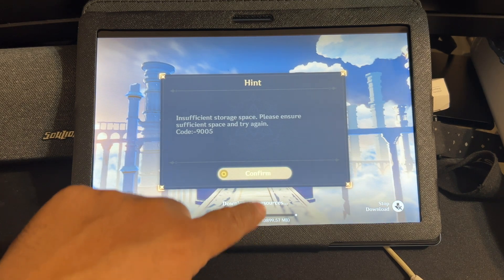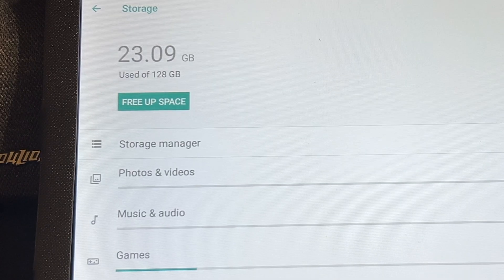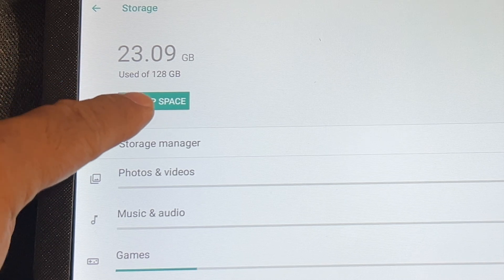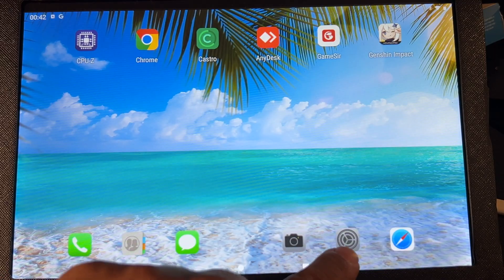I'd go into storage and look at it and say, I've got 90, 100 gigabytes of data free. Why can't it pull its information down? I thought there was a problem in the way it downloaded Genshin Impact — maybe the app was crashing or something like that.